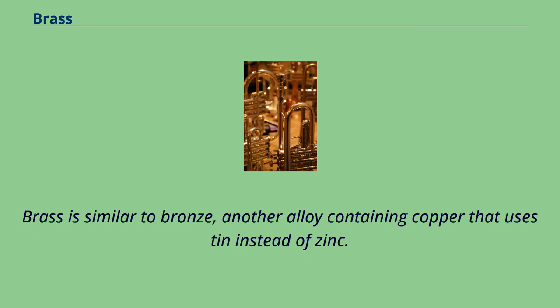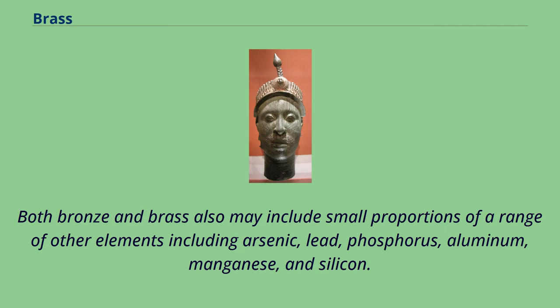Brass is similar to bronze, another alloy containing copper that uses tin instead of zinc. Both bronze and brass also may include small proportions of a range of other elements including arsenic, lead, phosphorus, aluminum, manganese, and silicon.